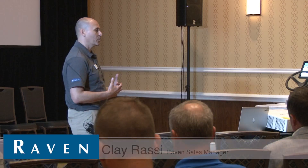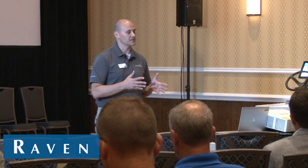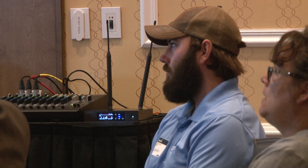We're going to talk about and introduce what we call our Raven Connected Workflow. With AgSync and managing work orders and managing this efficiency, we want to have visibility to that order at every step of the way.